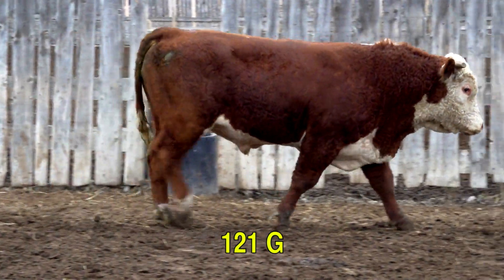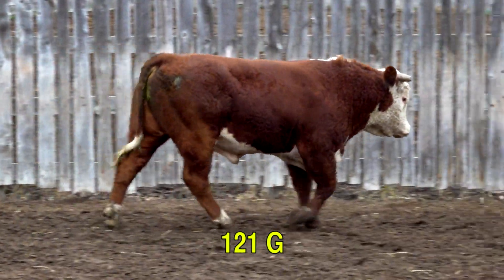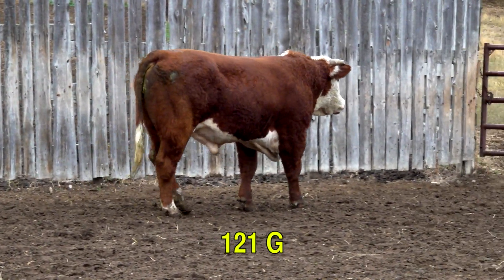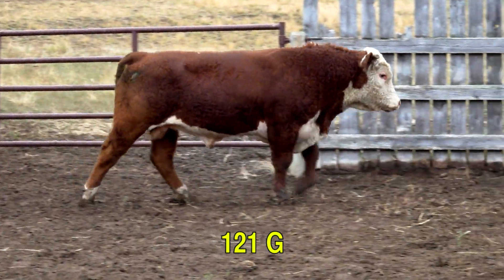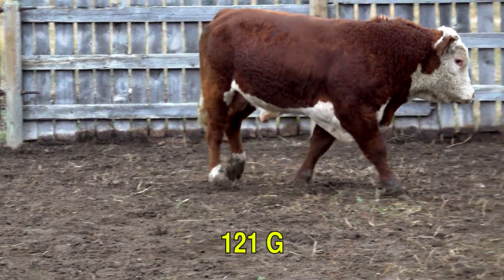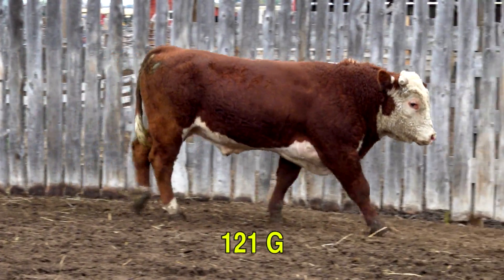121G is sired by CL1 Domino 5110C, and his dam is sired by HH Advance 8050U. This is a long-bodied bull from a really fancy, feminine, productive cow. We had her on display in the last cattle tour we were involved with.